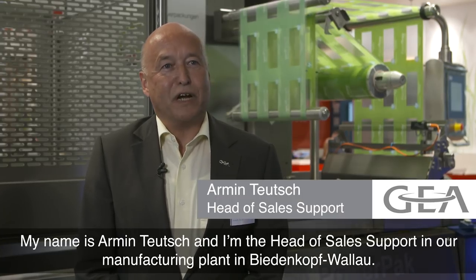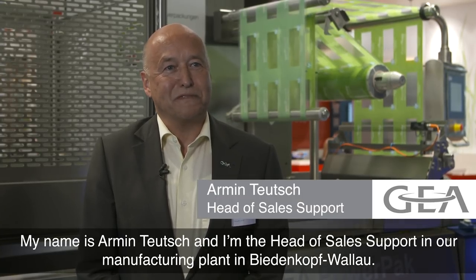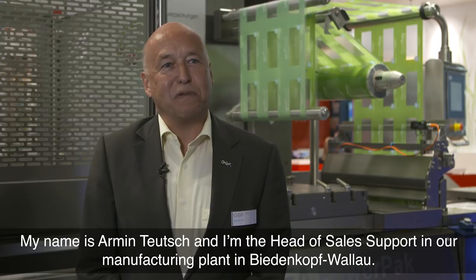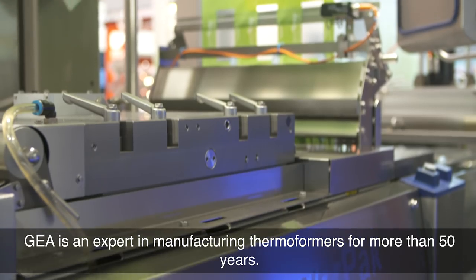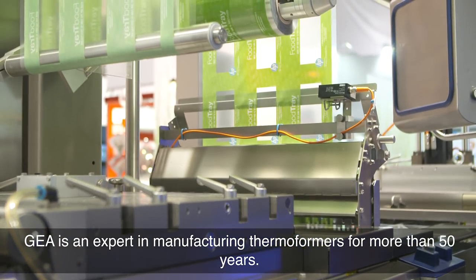My name is Armin Teutsch. I'm the head of sales support in our manufacturing plants in Biedenkopf-Wallau. GIA is an expert in manufacturing thermoformers since more than 50 years.